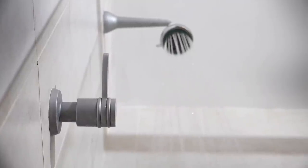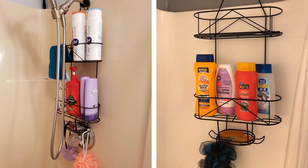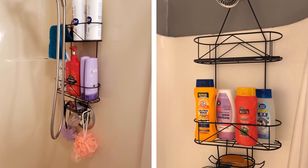24. Extra caddies. Shower caddies are meant to hold shower supplies like shampoos and loofahs. Getting a few more of them for extra bottles and refills is a perfect way to store things vertically while taking up as little space as possible and keeping everything secure.